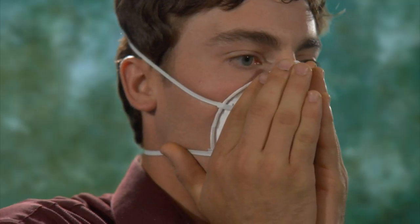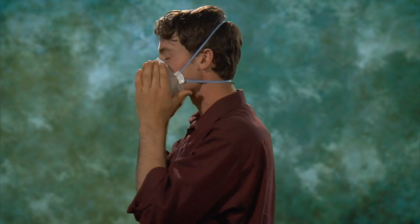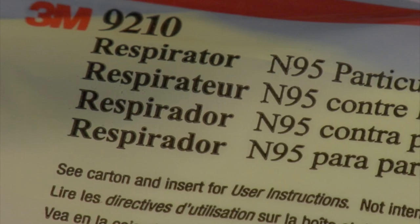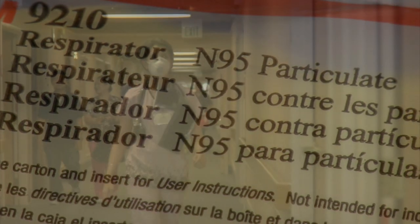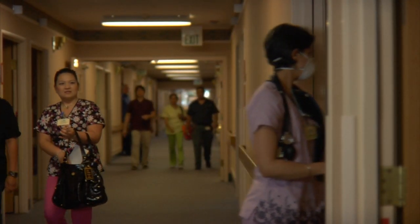Repeat the user seal check and adjustments as needed. For a valve respirator, place both hands completely over the respirator and inhale sharply. The respirator should collapse slightly. If air leaks around the nose or sides, adjust as you would for a non-valve respirator. Repeat the user seal check and adjustments as needed. If you have any difficulty getting the respirator to fit, review the manufacturer's instructions included with the respirator. Never enter a contaminated area if your respirator doesn't seal properly.